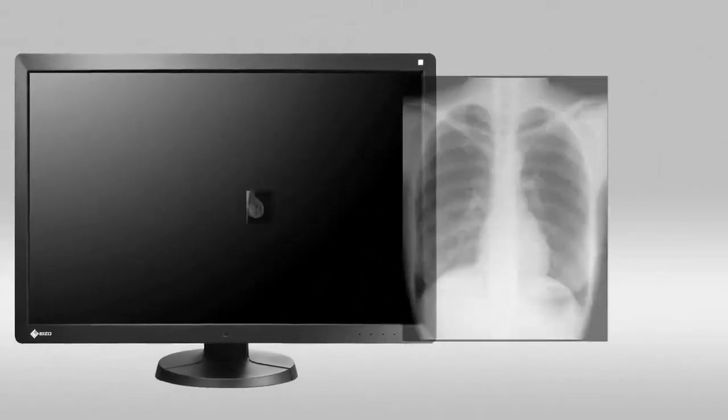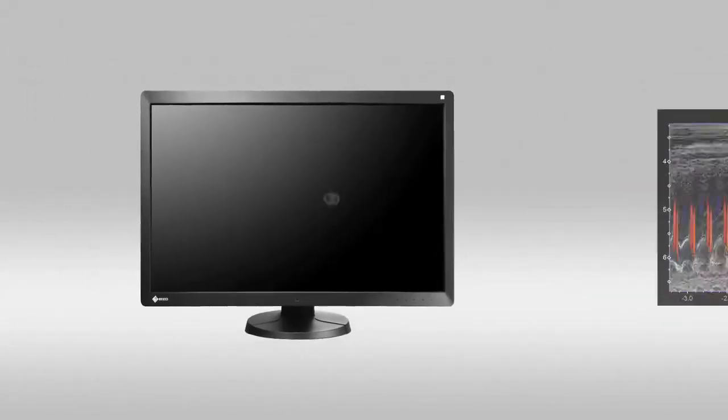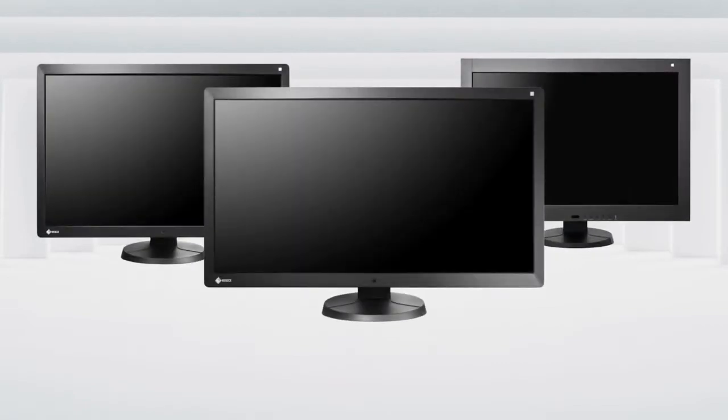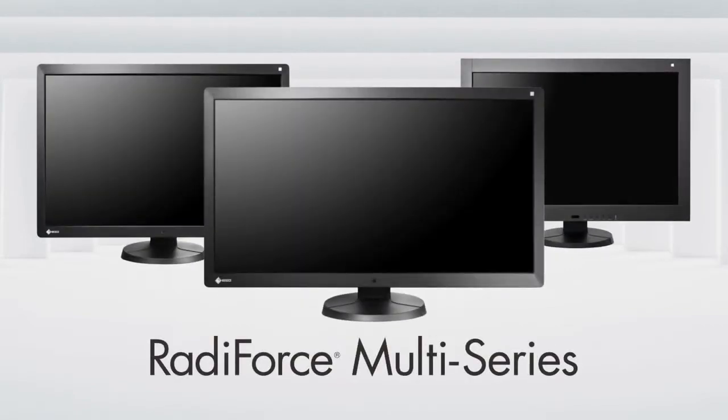The multi-modality approach allows a variety of images to be displayed on a single screen, an essential step forward for medicine. And so EZO proudly introduces the RadaForce Multi-Series Multi-Modality Monitors.